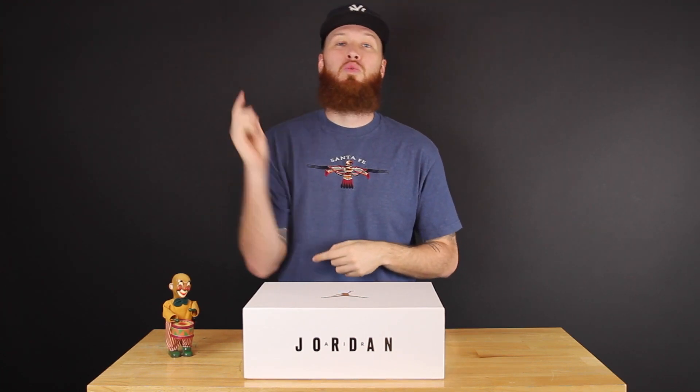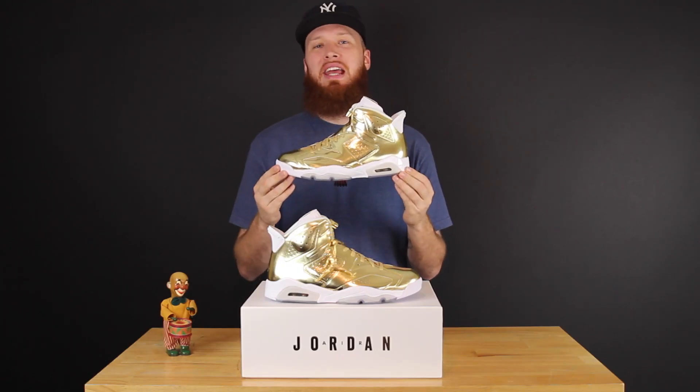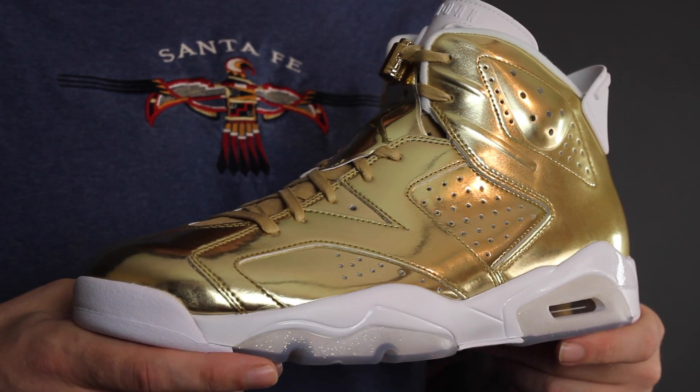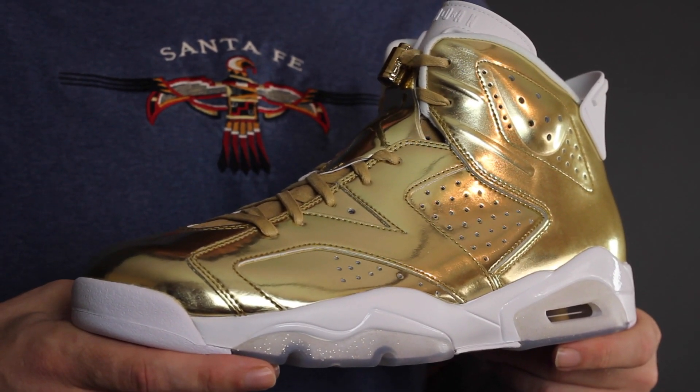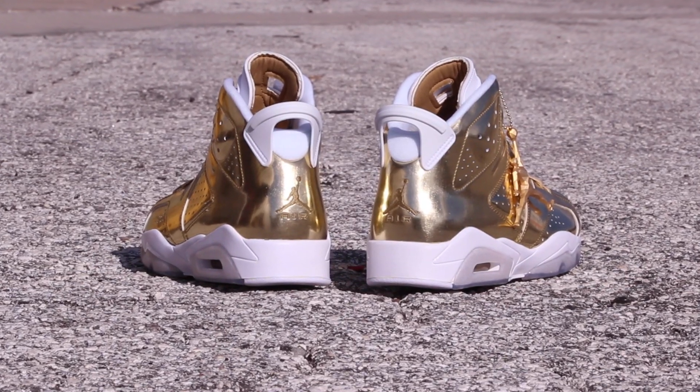Drum roll please — bang bang — the Jordan 6 Pinnacle! These retail at $250 and release, I believe, on October 22nd. Before I give my thoughts on these, I want to show you some of the details.